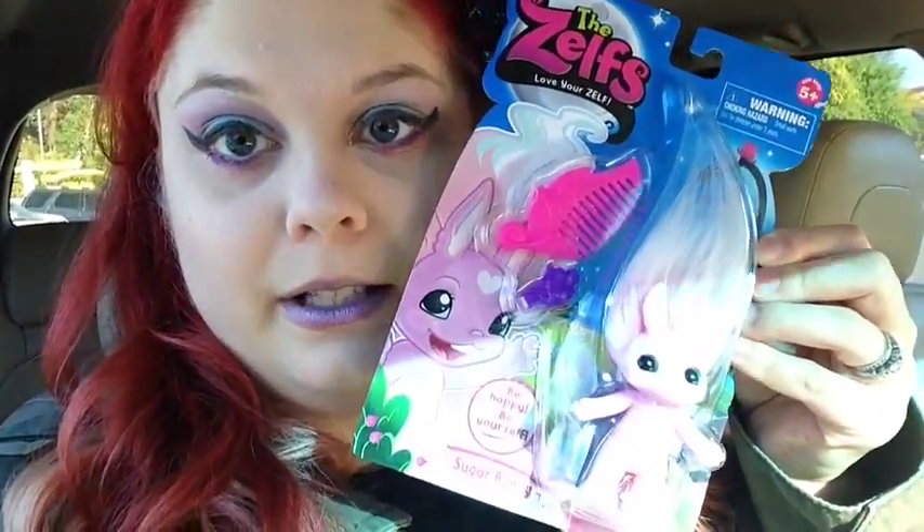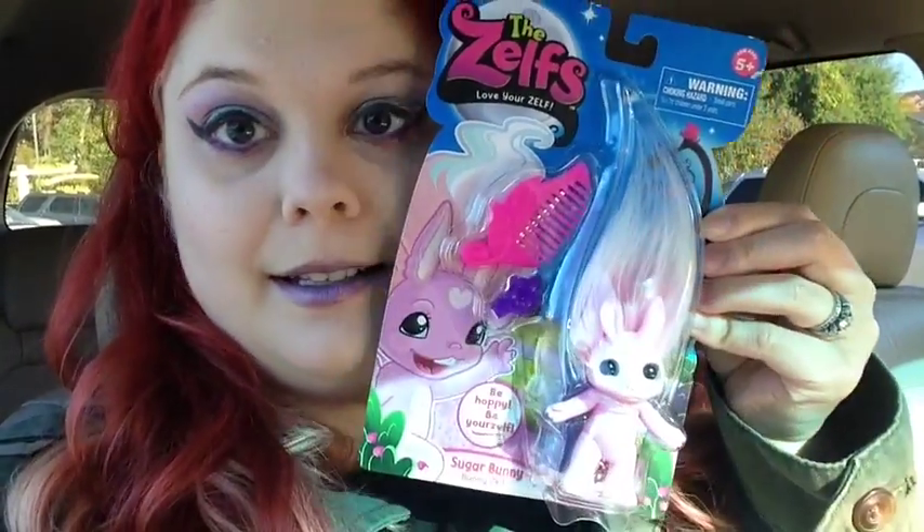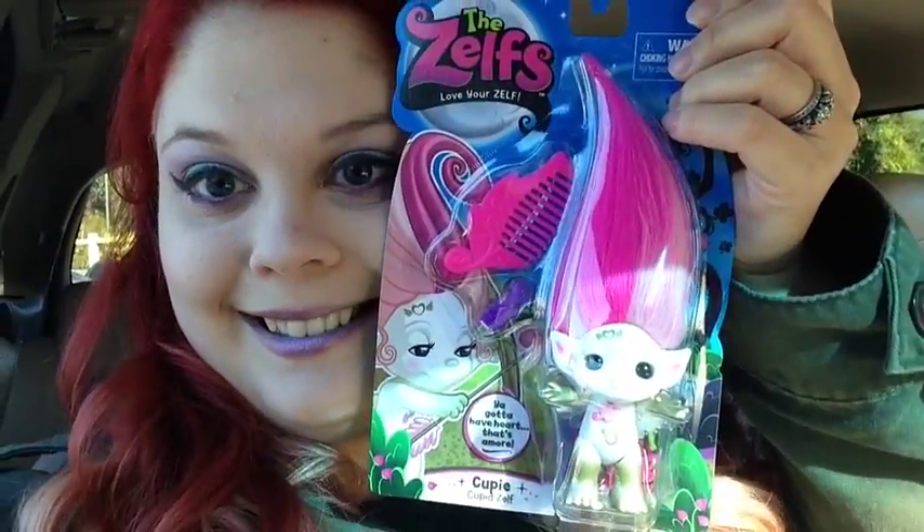I'm looking for new Zelfs today because last night Max surprised me — he found these two new Zelfs while he was out. It's Sugar Bunny; she's so cute. And also another one I was really excited about: QP. They are so awesome looking and so cute. So we're going to a different Toys R Us today to see if we can find some other Zelfs.